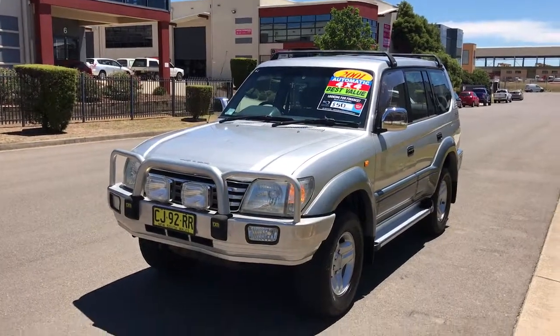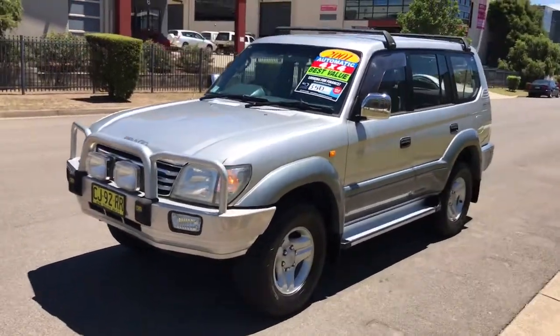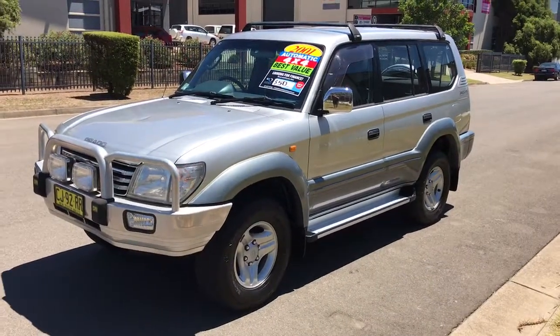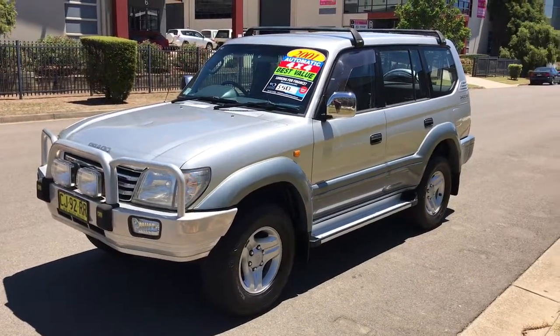This is Billy from Glen's Quality Cars and this is our 2001 Toyota Land Cruiser Prado for $8,999. This car comes with a one year warranty and also one year of roadside assistance.